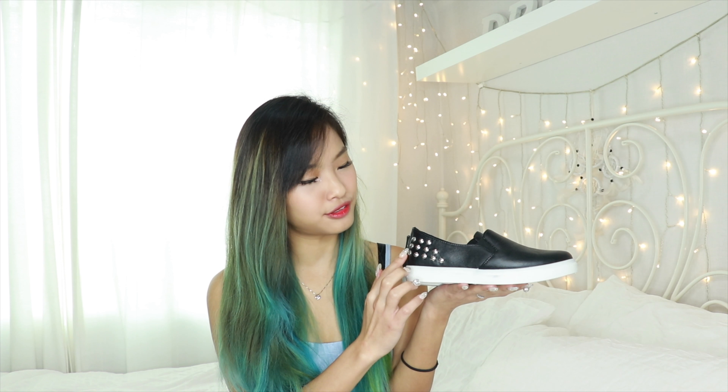Next I have shoes — slip-ons. If you're as lazy as me and want to look put-together, just get these. You just wear them and go. There are silver studs at the side, which give it a little bit of edge — black leather with a little spiky stud. I actually wanted a white one but felt it would look too much like a school shoe, so I went with black.